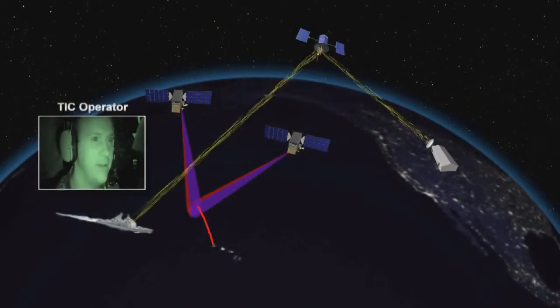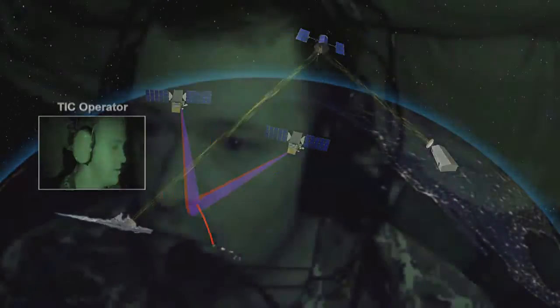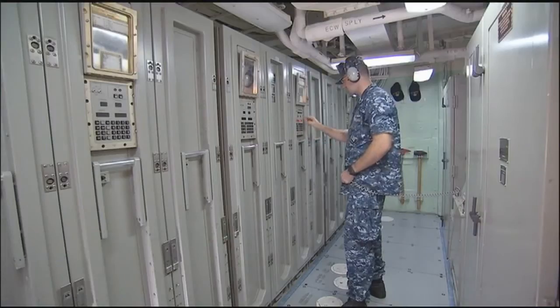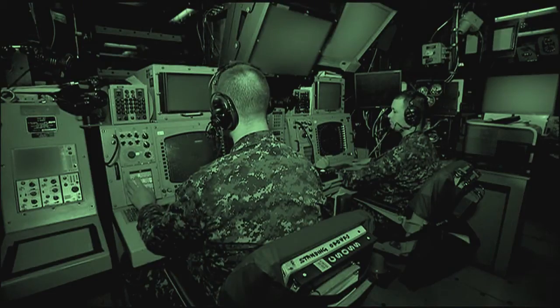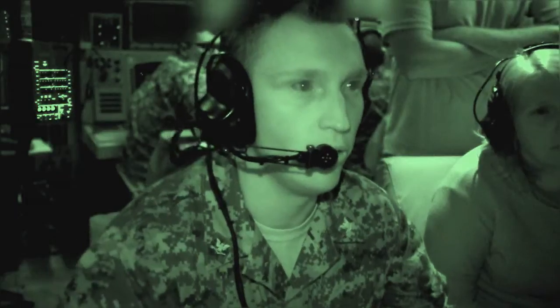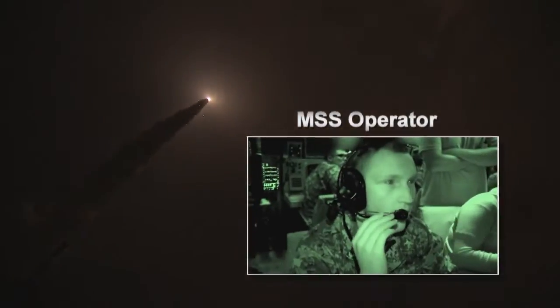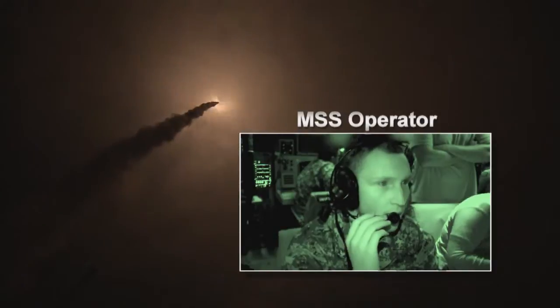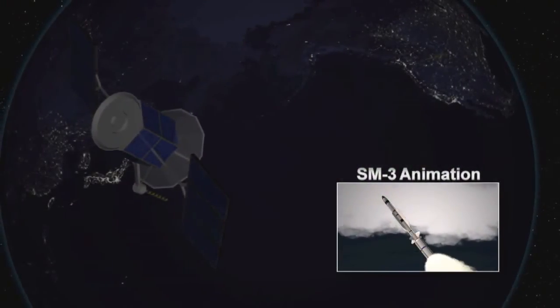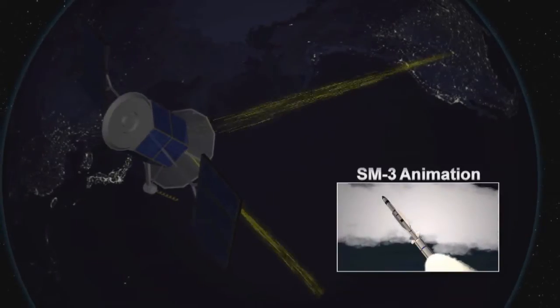Instead, the ship used engagement data developed by external space-based assets, processed by the Aegis system to develop a fire control solution before launching its SM-3 Block 1A missile. After Aegis BMD launched its SM-3 Block 1A missile automatically, initial target tracks on the system were received from the remote satellite sensors.